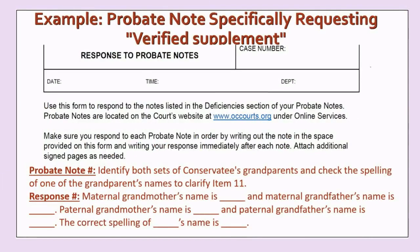I'd like to invite you to take a moment to review the example of probate notes specifically requesting a verified supplement. This verified supplement was submitted on the local form Response to Probate Notes.